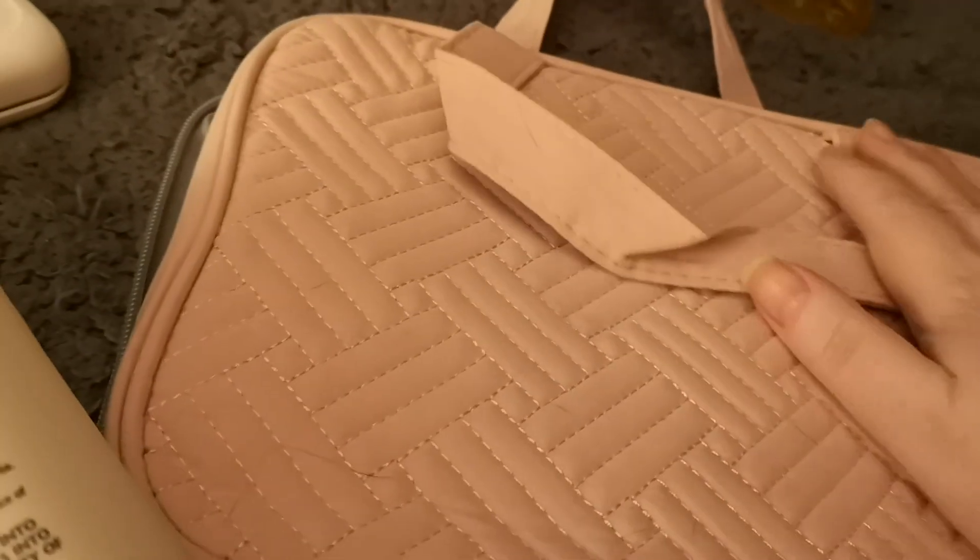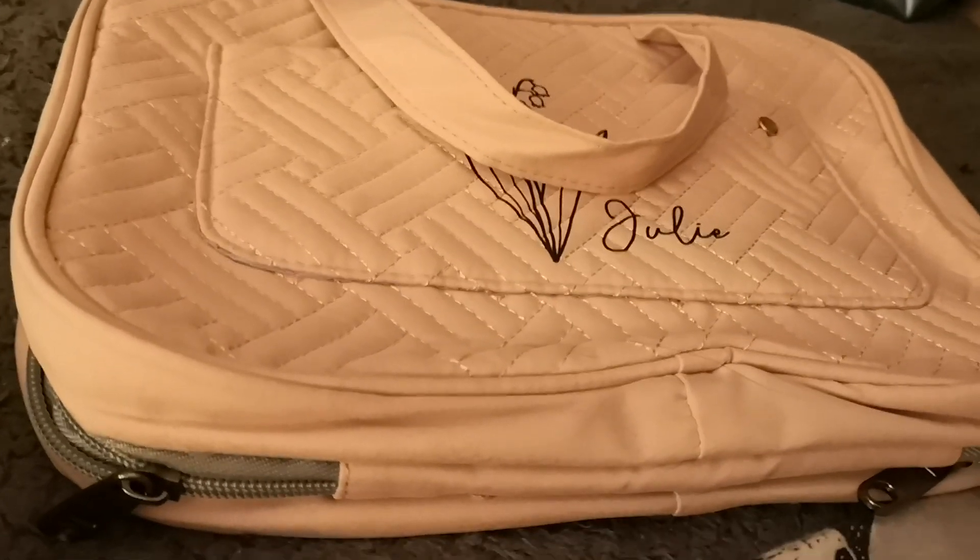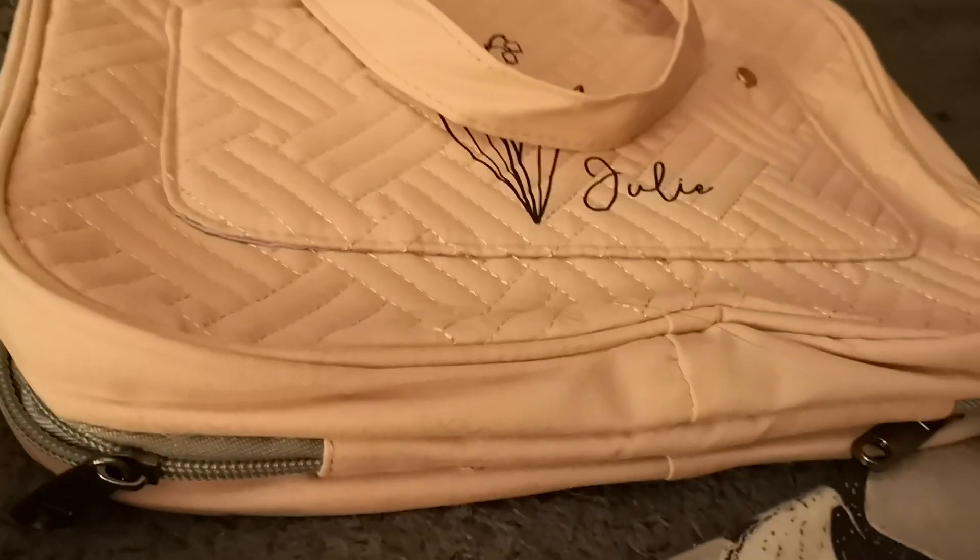It has handles on both sides so you can carry it. It's a lovely soft fabric. I did get it off Instagram, so if you really want it, it is on Instagram.